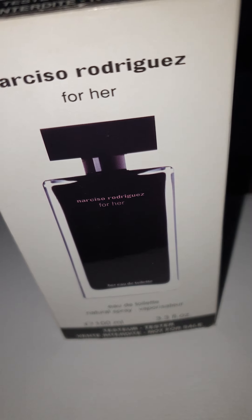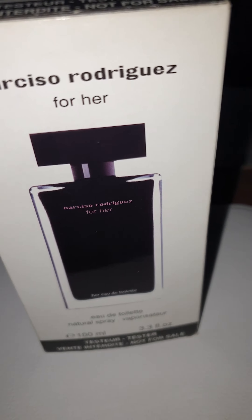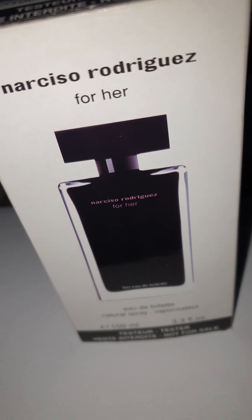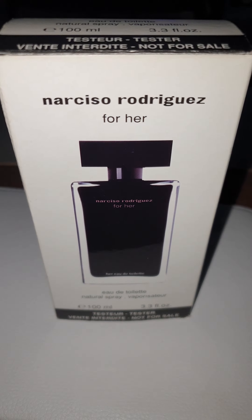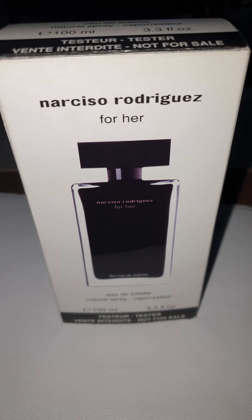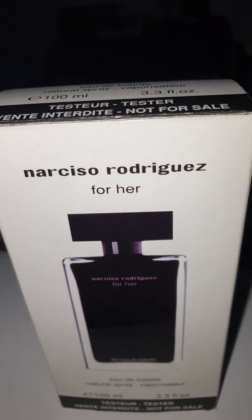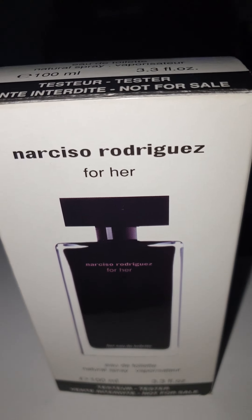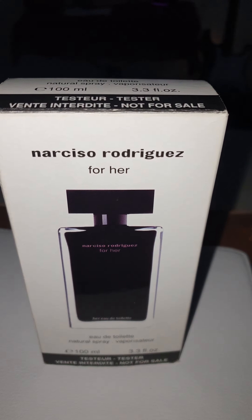Hi everyone, what's up! So today I'm going to make a review about a fake Narciso Rodriguez For Her eau de toilette. I'm going to try to spot all the things that you need to see in order to realize that the perfume is a fake.